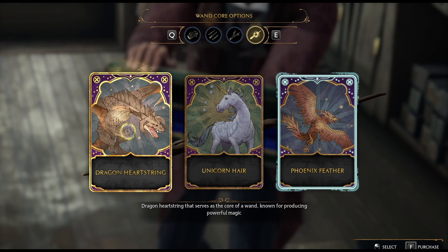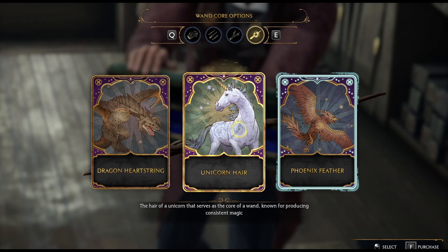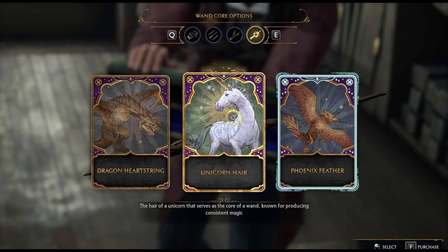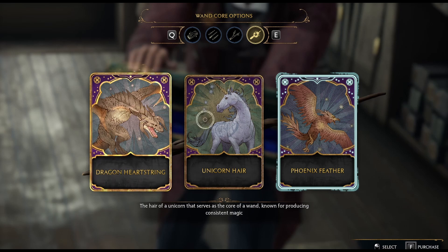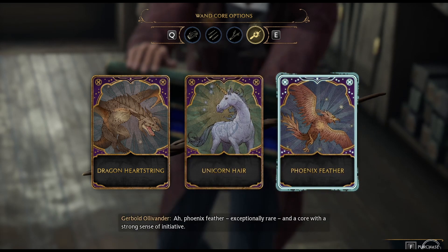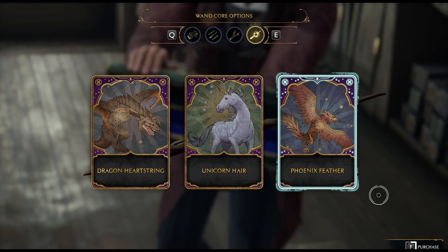Dragon heartstring serves as the core — known for producing powerful magic. Unicorn hair — known for producing consistent magic. Phoenix feather — capable of producing a great range of magic. I think I'm going to go with range — phoenix feather. Exceptionally rare, and a core with a strong sense of initiative. Let's hit F and purchase that.